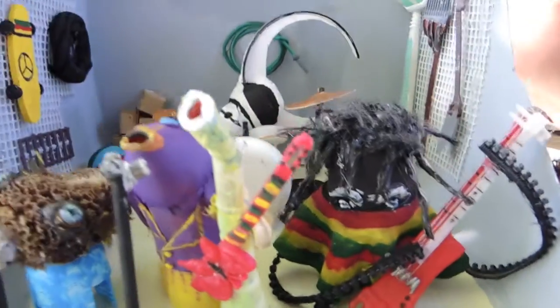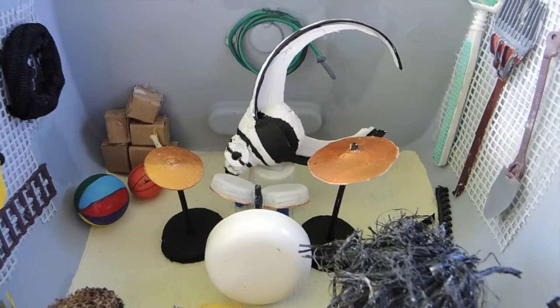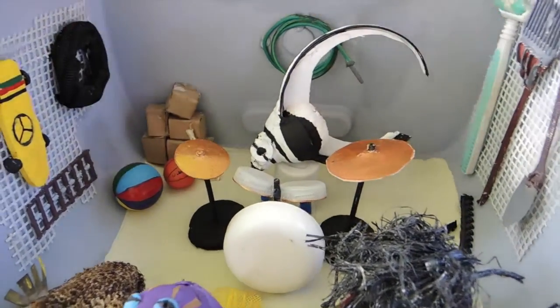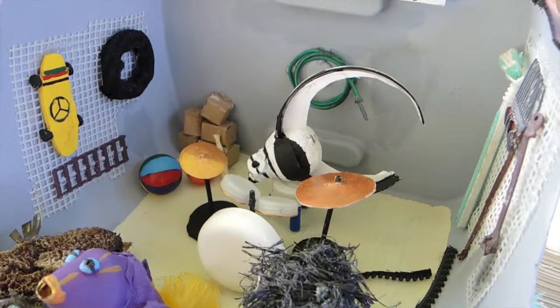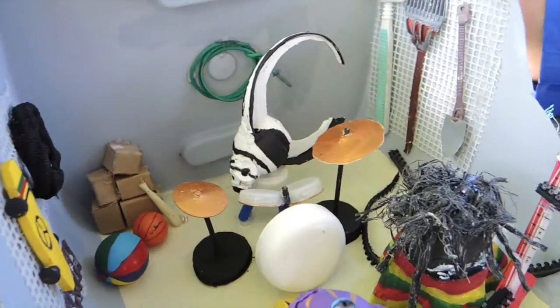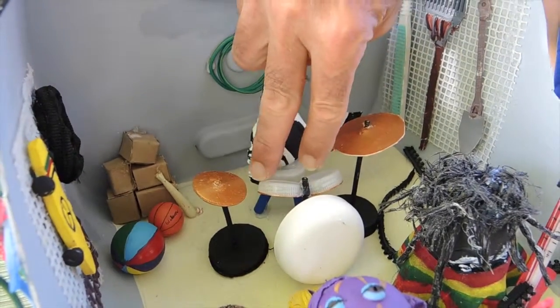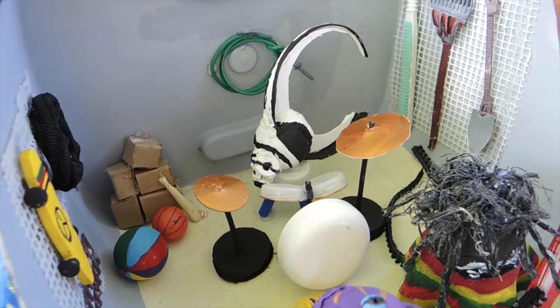Next, behind the octopus, is a juvenile drumfish — a beautiful little fish found swimming around with long trailing fins. And of course the drumfish is playing the drums. The drum kit is composed of two cymbals made of pieces of plastic painted to look like metal, the top of a jar, and two bottle-top caps with some straws and bottle caps to complete it.